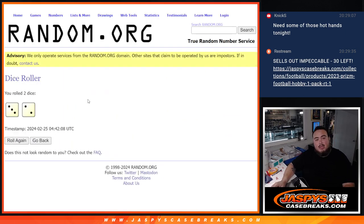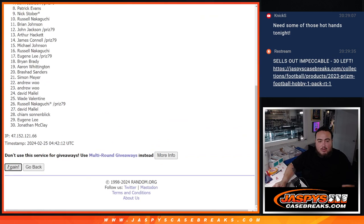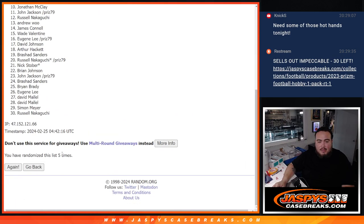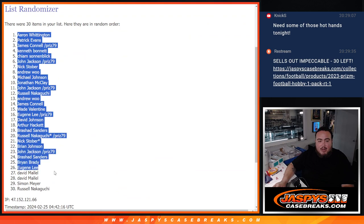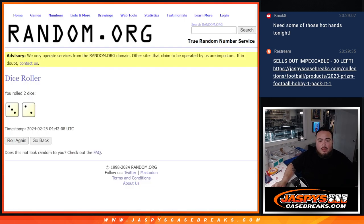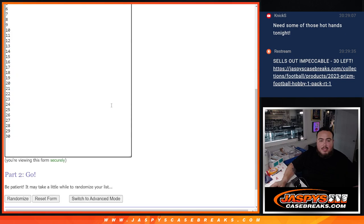We're going to roll the dice — it's a 3 and a 2, five times. A-A-Ron down to Russell. And then we got a 3 and a 2 five times again.